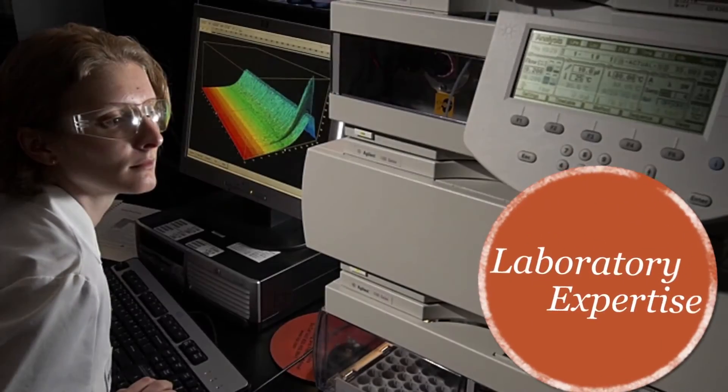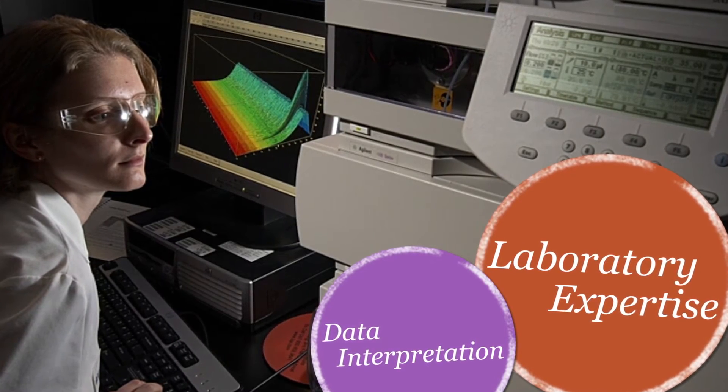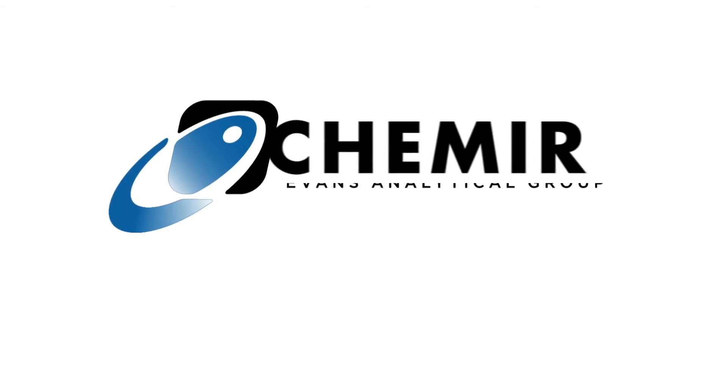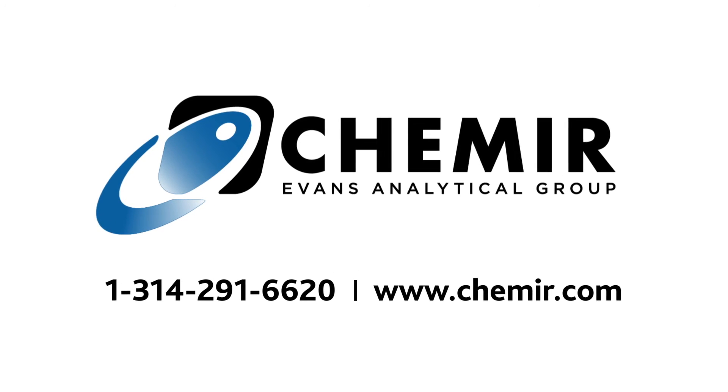Our laboratory expertise and data interpretation offers the answers you need. For solutions to difficult polymer problems, visit www.camir.com.